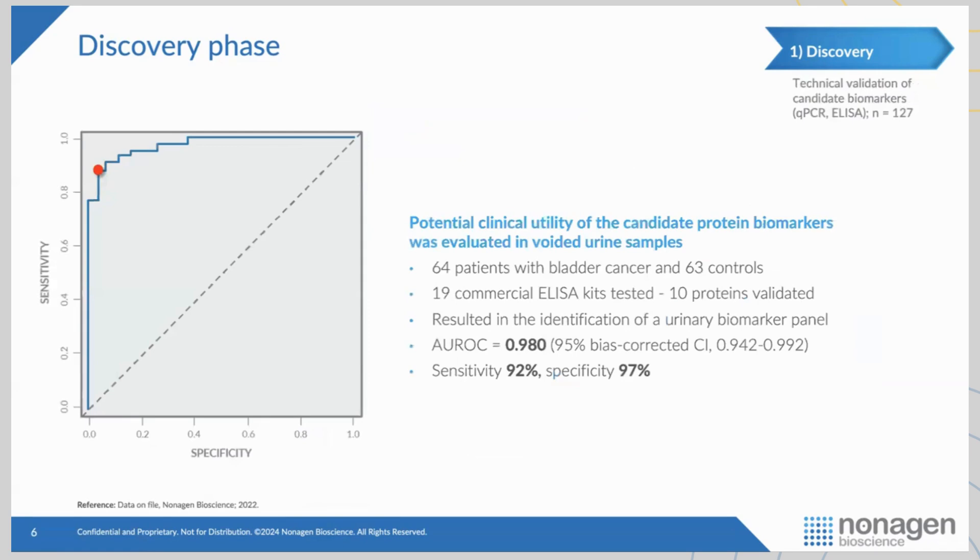We got another independent cohort of about 125 patients — half cancer, half non-cancer. Most of the cancers were high-grade, high-stage — very aggressive cancer — and most of the controls were healthy controls. We got ELISA kits for the 19 biomarkers. Five of the ELISA kits didn't work, so five dropped out immediately, leaving us 14 biomarkers to work with. We were able to validate 10 of those biomarkers. In this very disparate cohort of healthy controls vs. very aggressive cancer, we had 92% sensitivity and 97% specificity.